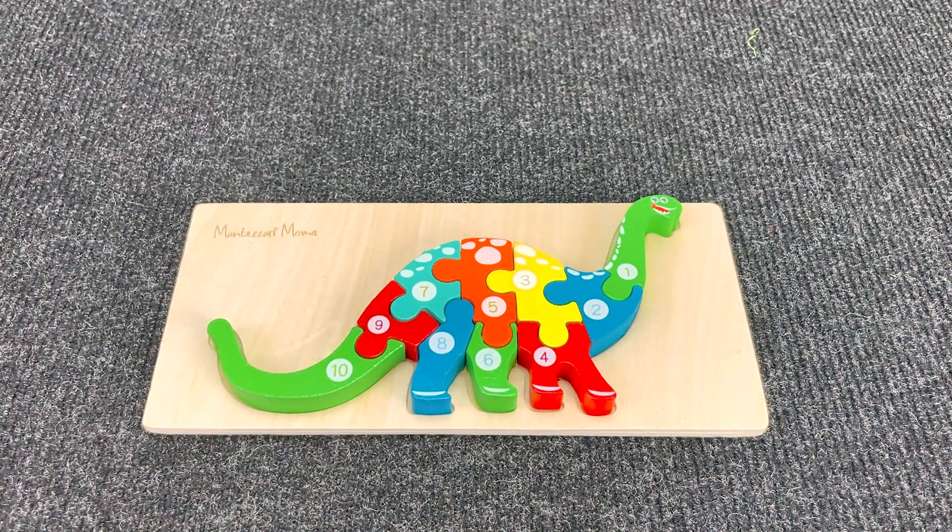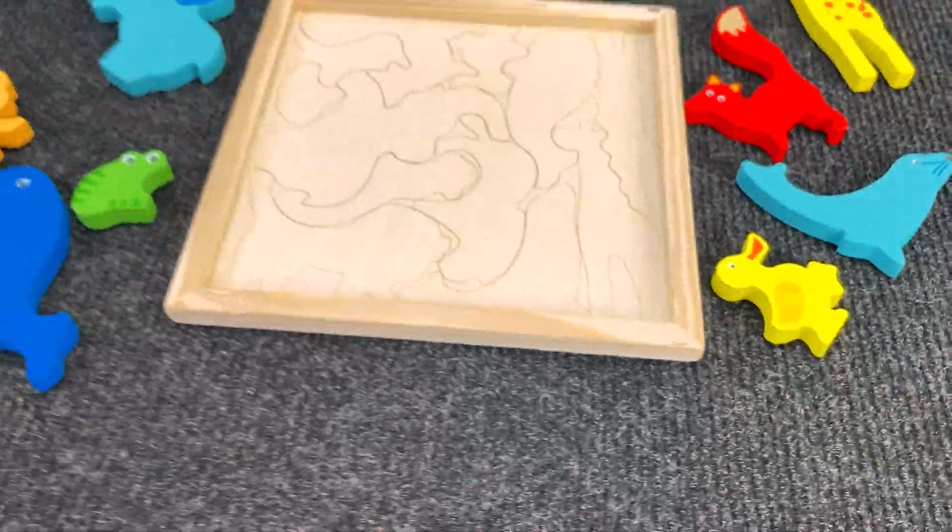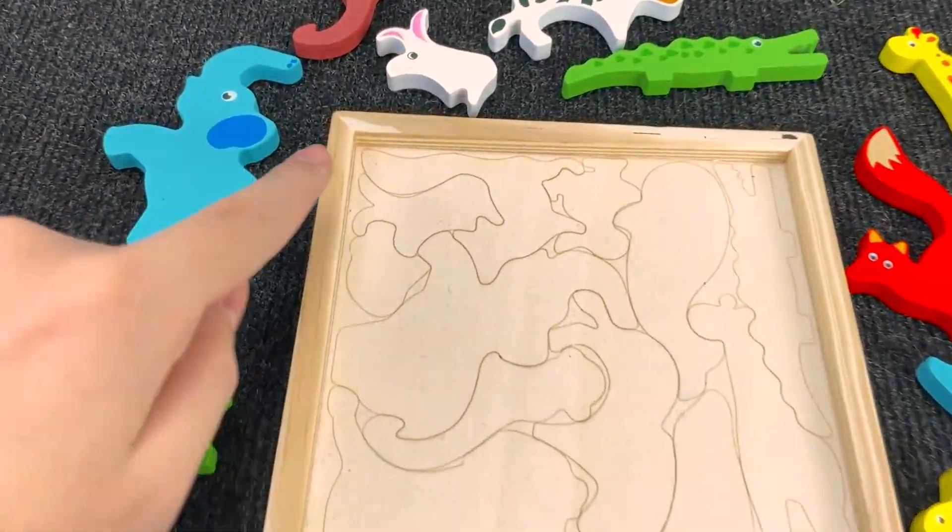Wow! We found all the pieces of the puzzle! Let's go to the next puzzle. And now we have many animals, and we need to put the animals in the right places. Let's start with this animal.